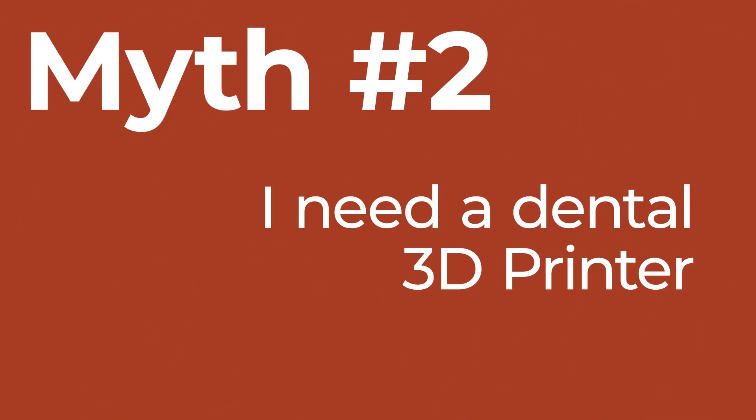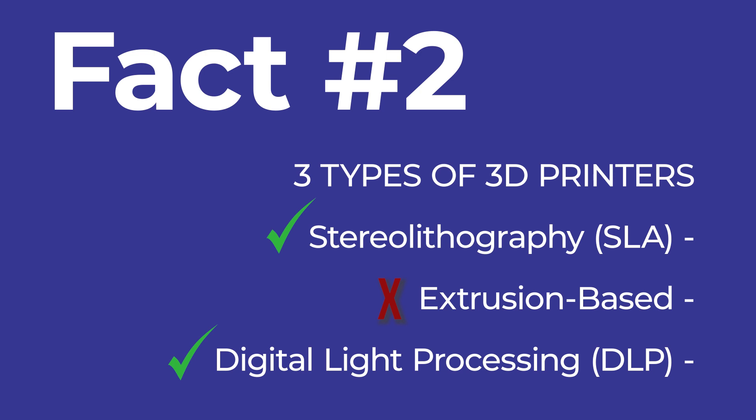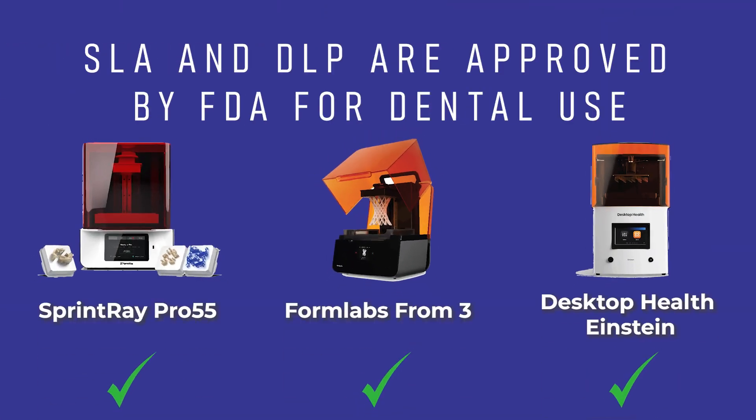Myth number two is that you need a dental 3D printer to print in the office, or that all 3D printers are created equally and dental 3D printers are just more expensive. The reality is that there are three main types of 3D printers: SLA, extrusion-based, and DLP printers. The extrusion-based printers can't be used because they don't have biocompatible materials — they heat up with thin filaments of resin and deposit it onto a build platform. The SLA and DLP printers are FDA-approved and are the ones you should trust using in your office.